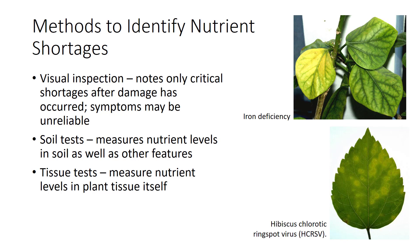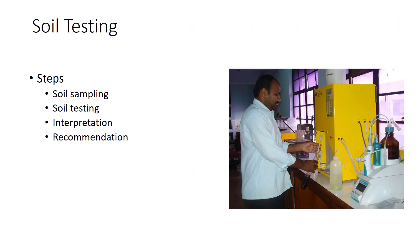Soil tests measure nutrient levels in soil as well as other soil features. Growers depend on these tests to determine lime and fertilizer needs for crops. Soil tests have limits, however — conditions that affect nutrient uptake, such as wet soils, cannot be detected in the laboratory. Tissue testing measures nutrient levels in plant tissue itself, and this type of testing may uncover problems that soil testing misses. In common usage, the term soil testing means rapid chemical analysis to assess available nutrient status and pH of soil, including interpretation and fertilization recommendations.